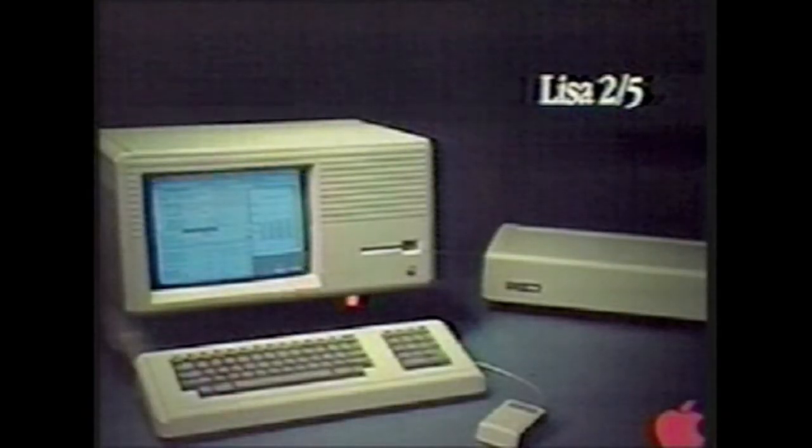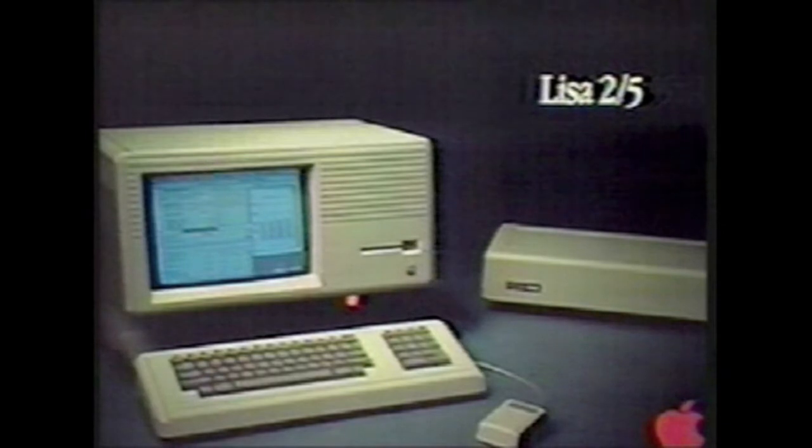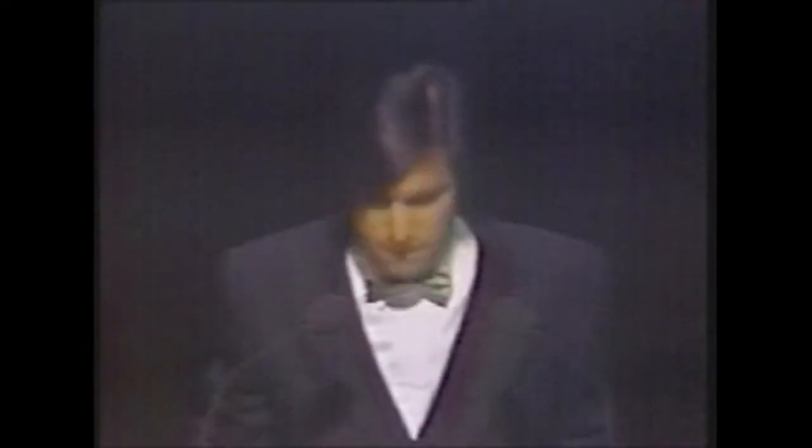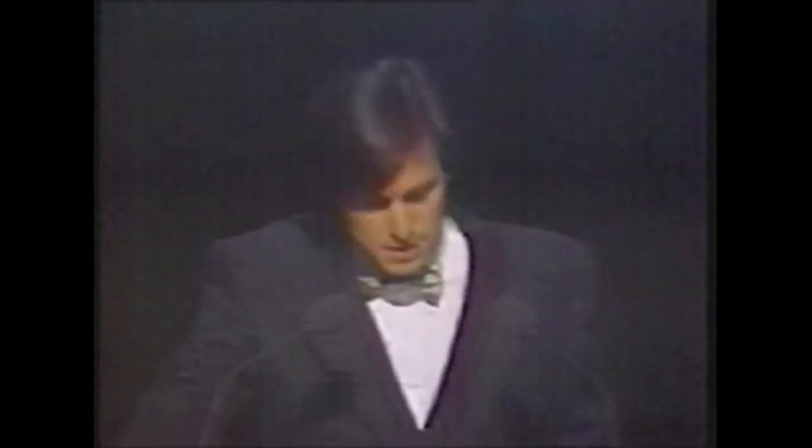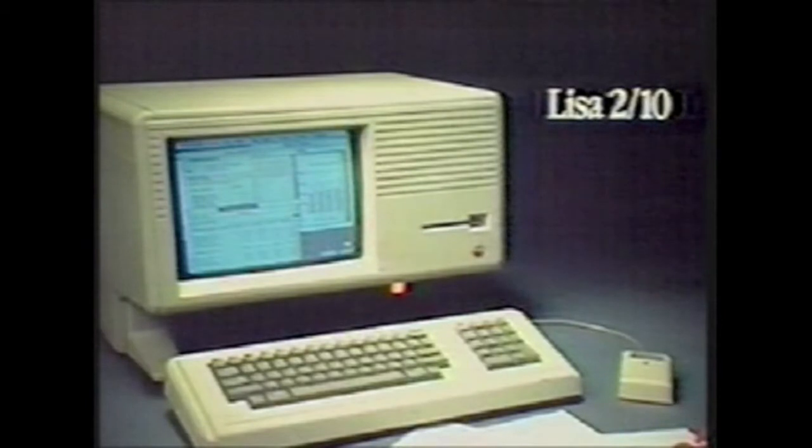The second new Lisa is Lisa 2/5, which has a 5 megabyte profile Winchester disk drive for $4,495. And the third new Lisa is Lisa 2/10. It has a built-in 10 megabyte Winchester disk drive, which sits right above the floppy.